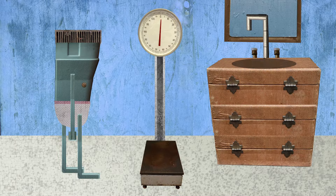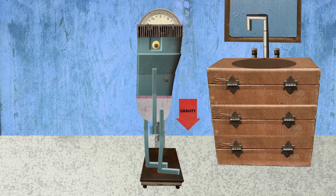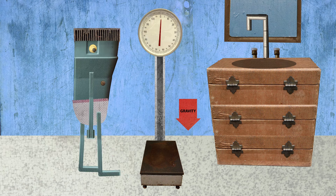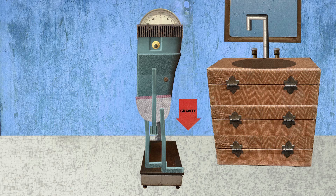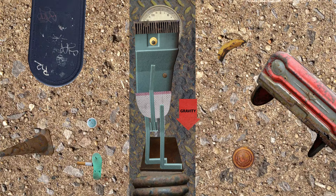First, consider a scale — the kind of scale you weigh yourself on. When you step on a scale to weigh yourself, there are two forces involved. One, gravity pulls you down. Two, the scale pushes you up. You didn't know a scale could push? Of course it can. If it didn't push up on you, you would go crashing through the floor. This upward push is called the normal force.